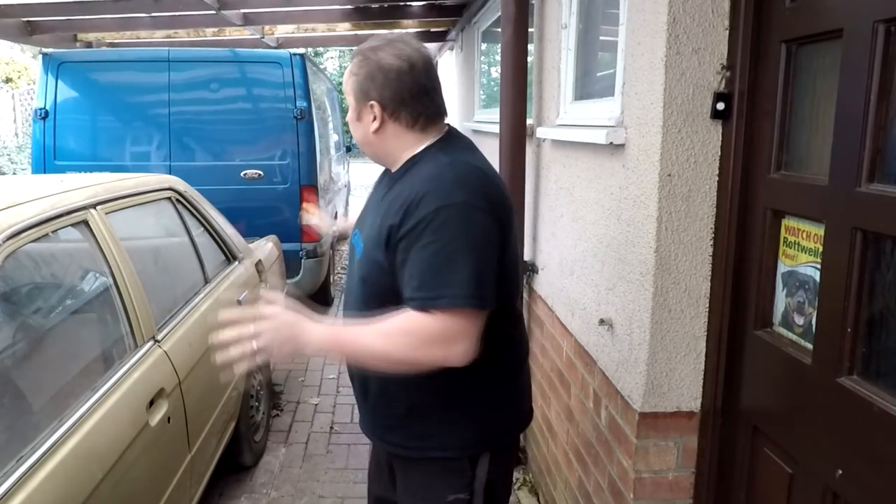Hi folks, here we are out the front. Unfortunately it's not to do a transit van review video, but I just want to update you on the importance of having CCTV at your property. I'll see you in a minute.